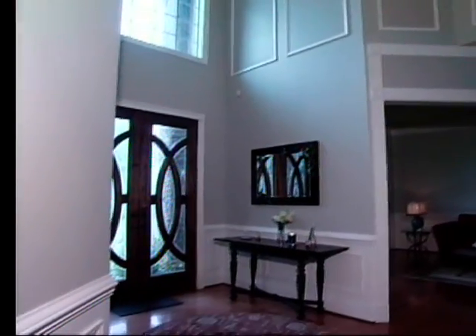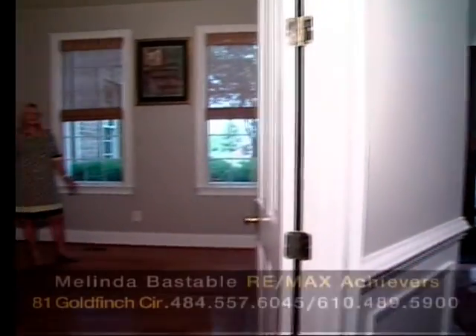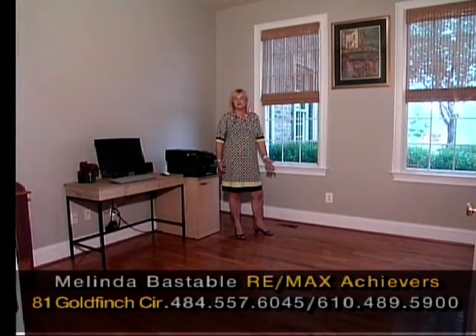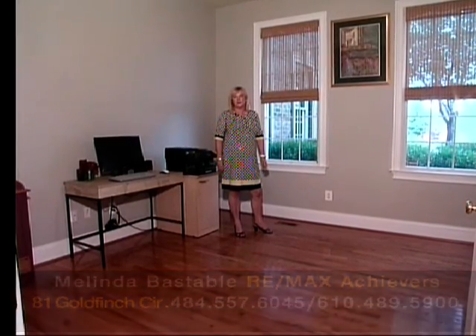Here's your office space — it has double door entry, hardwood floors, two beautiful windows, lots of natural daylight. A perfect place for your home office.